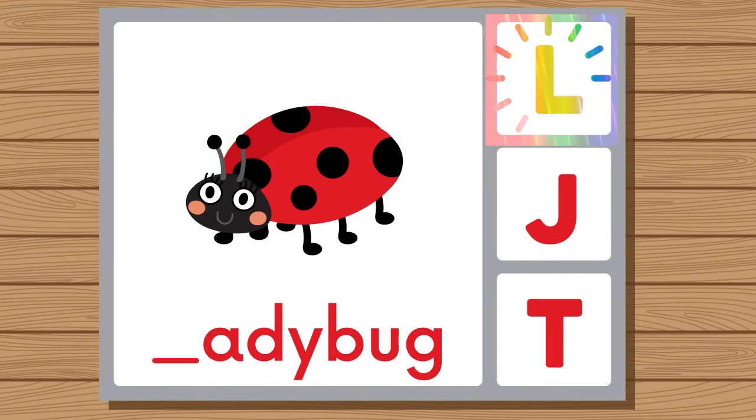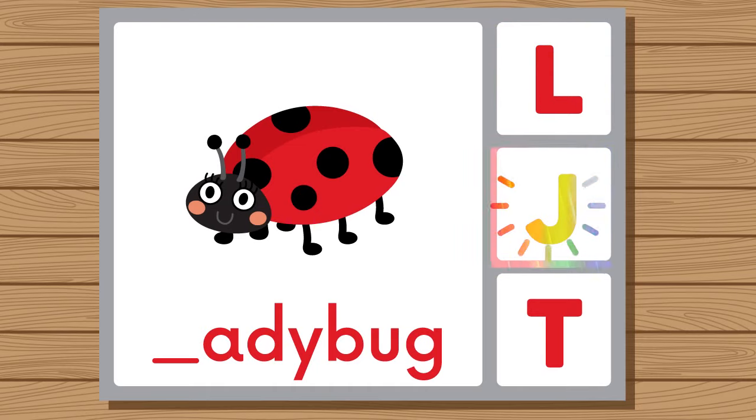Does ladybug start with L, J, or T? Ladybug. Ladybug starts with L.